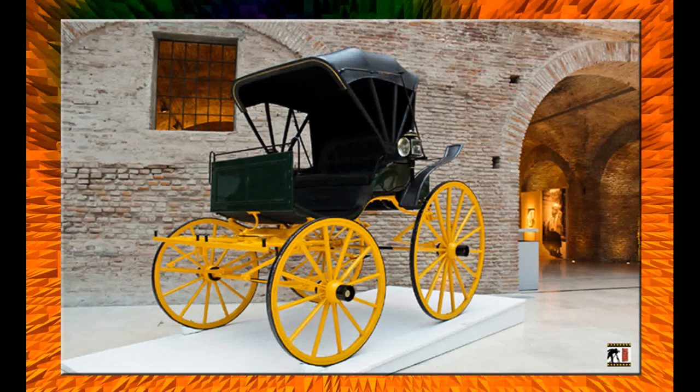Carruaje Fayotan de origen estadounidense, 1890, de uso particular del presidente Hipólito Yrigoyen. Por lo general, el bastidor metálico era importado de los Estados Unidos y la parte de madera se confeccionaba en Argentina de manera artesanal.